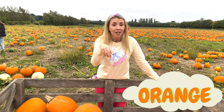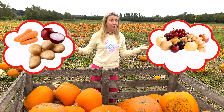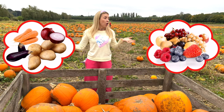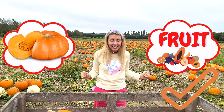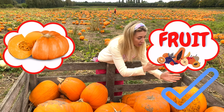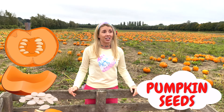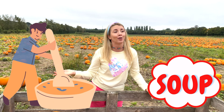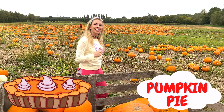Are pumpkins vegetables or fruit? Vegetables! What do you think? Yes, in botanical terms they are — because they have seeds inside! That's right. When you cut the pumpkin open there are lots of seeds, but we use them as vegetables to make soups or other stuff like pumpkin dessert! Now let's go check out more pumpkins!